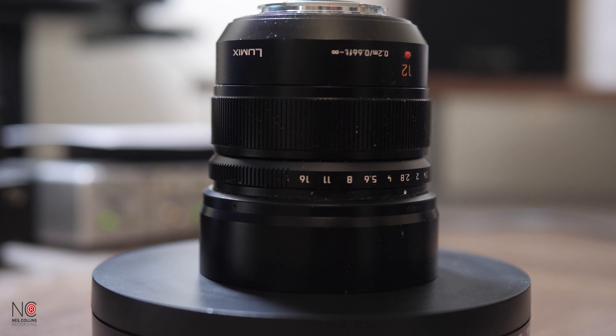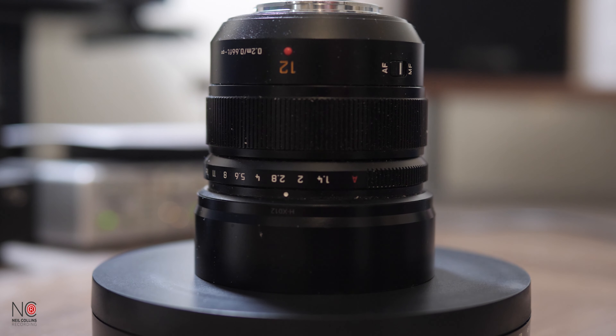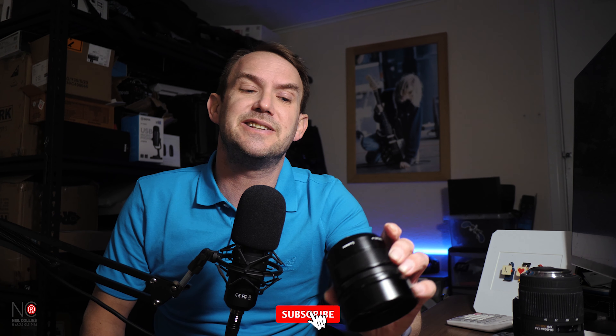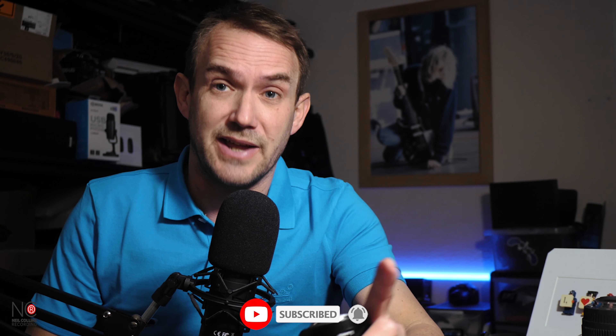We're going to start off with the Leica Summilux 12mm lens — it's a native Lumix lens, 12mm f/1.4, a great low-light lens. This is the most expensive lens I use with the GH5; it retails around £949. It's quite an investment, but I use it a lot, and I wanted a decent lens for my YouTube channel and as a wide-angle lens for weddings and music videos.